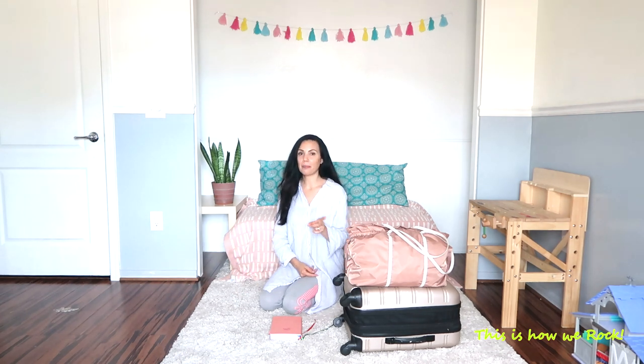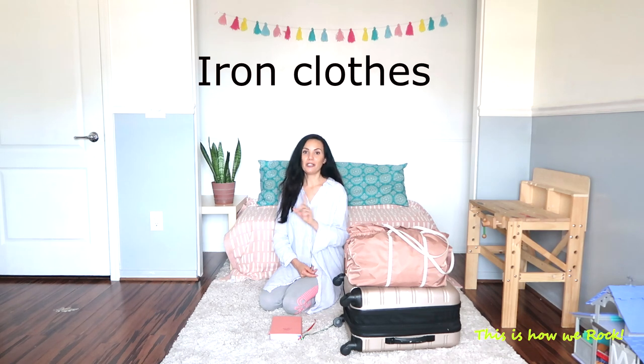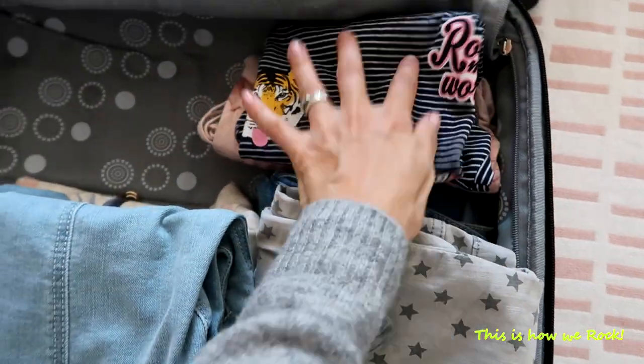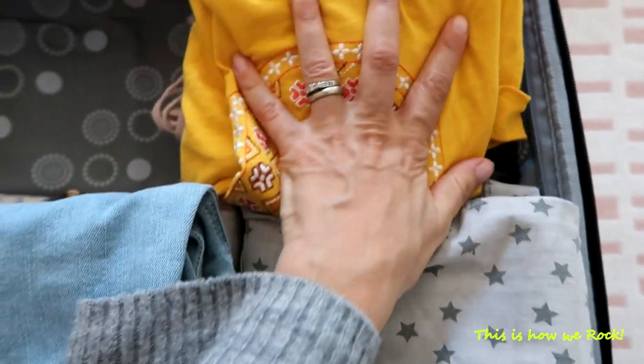My next tip is a personal one: ironing the clothes. I know it's time consuming and many of you don't want to do that, and that's fine. But it works for me in a way that makes clothes flatter and easier to squeeze into a suitcase. It also helps me feel a little more put together once we reach our destination, especially after a long road trip or a long flight.